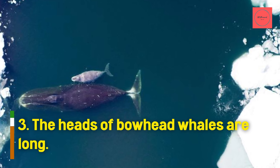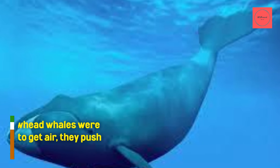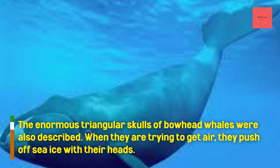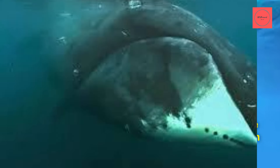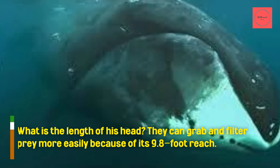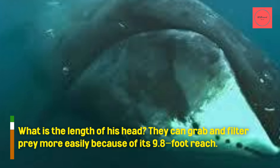The heads of bowhead whales are long. They have enormous triangular skulls. When they are trying to get air, they push off sea ice with their heads. Their heads have a 9.8-foot reach, which helps them grab and filter prey more easily.